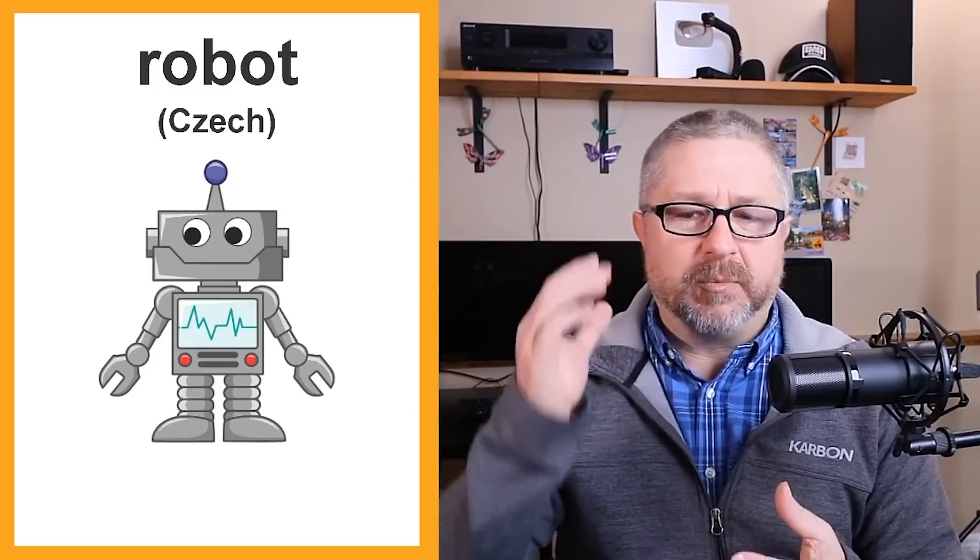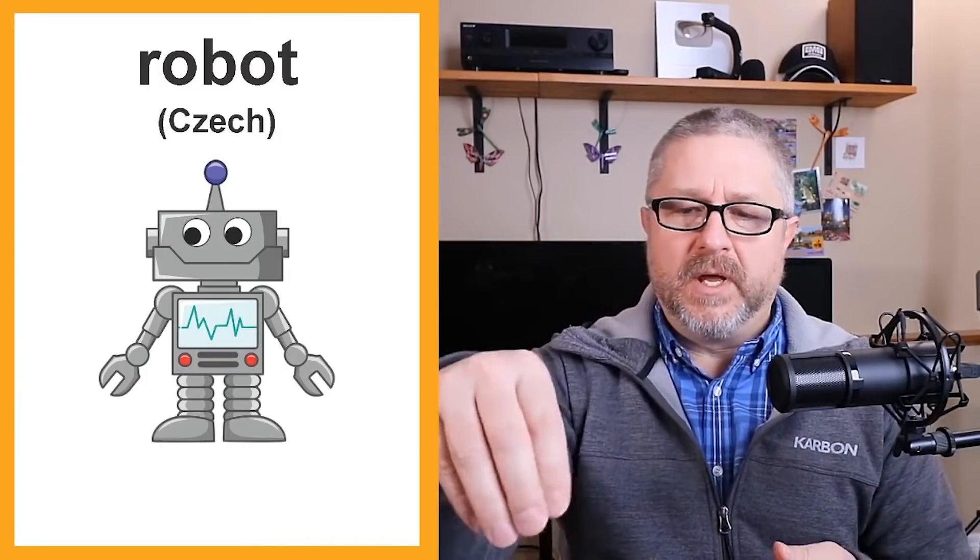The first word comes from the Czech language and that word is robot. A robot is a machine that we build that usually can move by itself and think a little bit by itself. It usually has a computer inside that acts as the robot's brain. A robot is probably the machine that resembles closest the human form, although not all robots need to look like humans — like R2D2 in Star Wars.